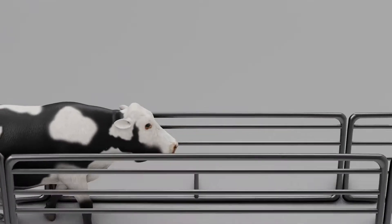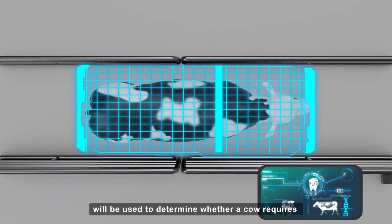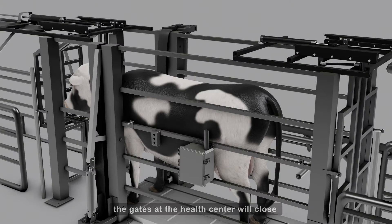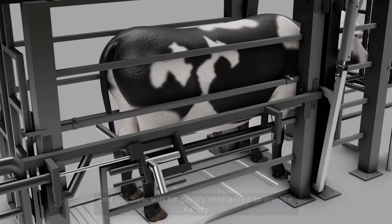Here's how it works. An RFID and camera ID reader will be used to determine whether a cow requires an inoculation after she exits the milking barn. At this point, the gates at the health center will close and the cow will be gently restrained to ensure safety.